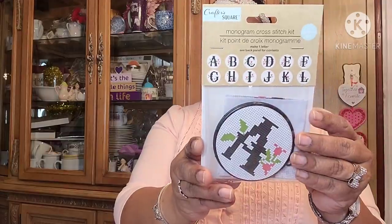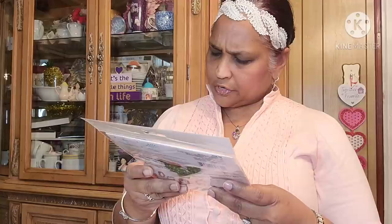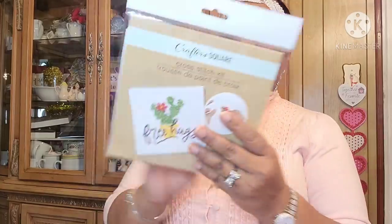Then I picked up these from the Crafter Square aisle — a monogram cross stitch kit. They had a lot of the alphabet; I got the letter 'E.' These are the instructions on the back. Then I found one I'd never seen before — the Crafter Square scroll cross stitch kit that says 'Free Hugs.' Contents: one cross stitch fabric, one metal needle, one design sheet, and four thread packs.